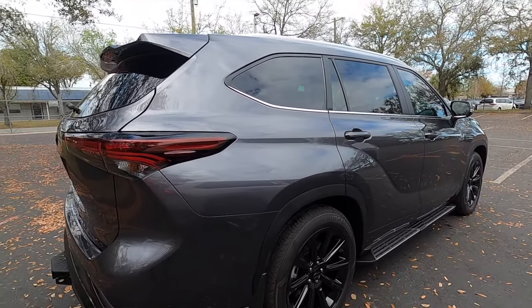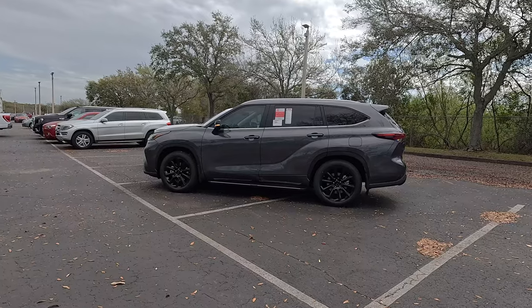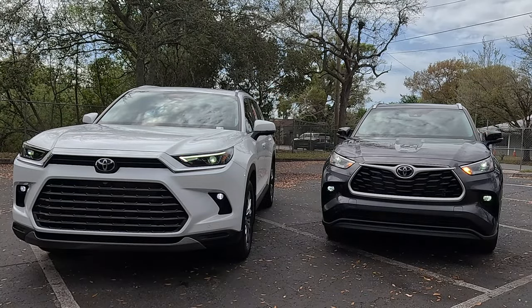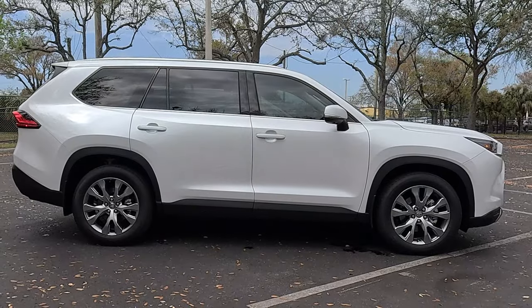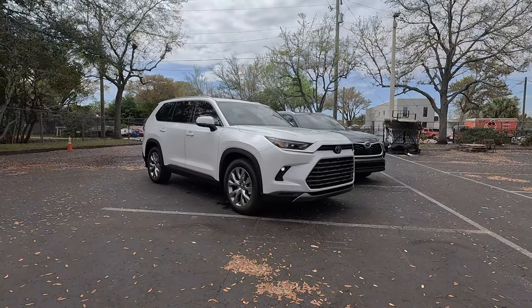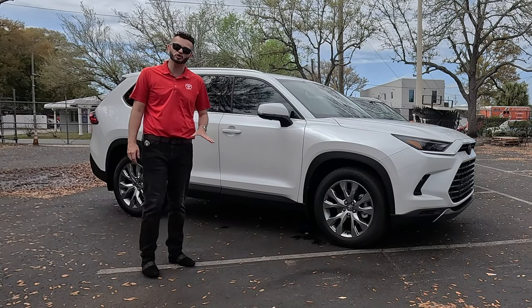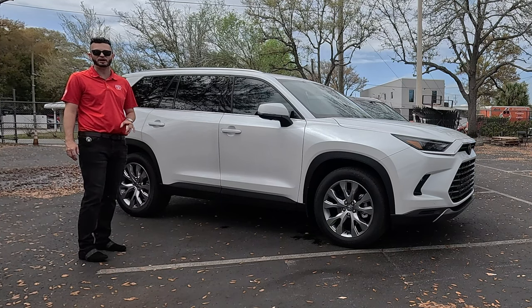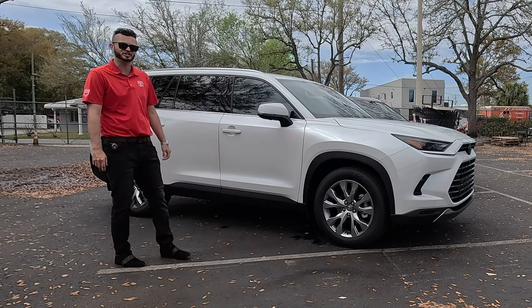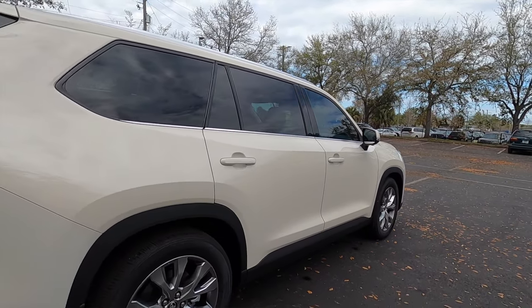Both vehicles can tow up to 5,000 pounds, but when you go into the hybrid for the Highlander, it drops to 3,500 pounds, being the 2.5-liter four-cylinder with 243 horsepower and 186 pound-feet of torque, paired to an e-CVT transmission. On the Grand Highlander, the Hybrid Max gets the 2.4-liter four-cylinder turbo-hybrid with 362 horsepower and 400 pound-feet of torque, still able to tow 5,000 pounds. But in the limited or XLE trim, power drops and towing goes to 3,500 pounds, with a six-speed automatic and variable sport-tuned suspension. The Highlander XSE also gets a sport-tuned suspension.